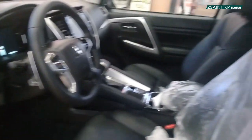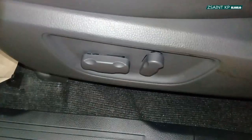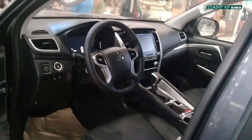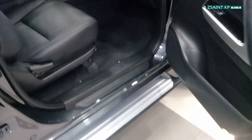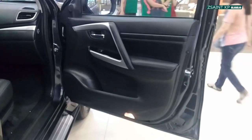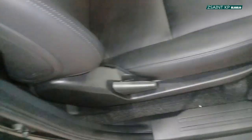The driver's seat of this Mitsubishi Montero Sport GT does get a fully power-adjustable seat with all controls located right here. You have manual seat controls for the front passenger side.